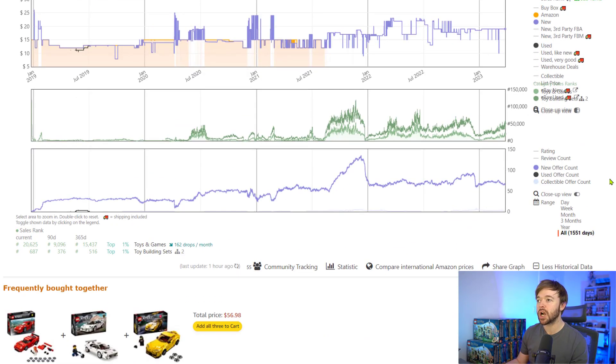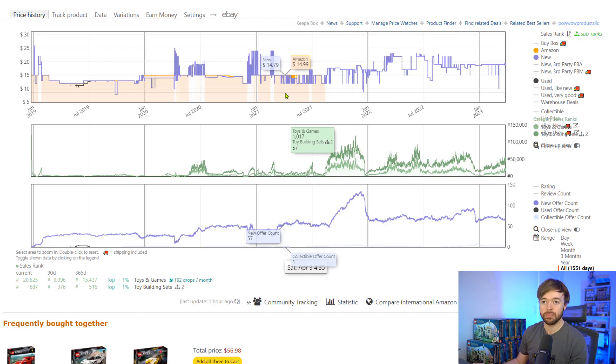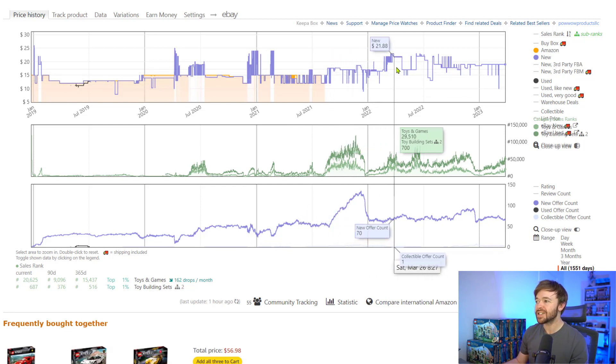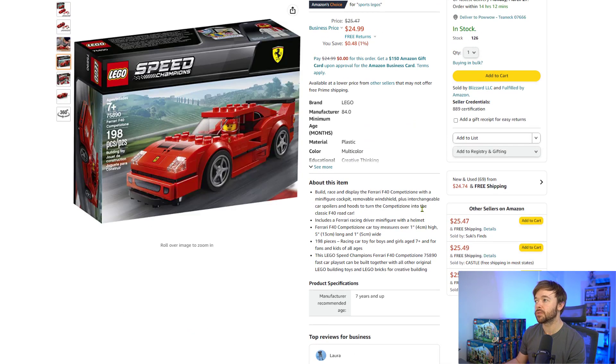Looking at the Keepa chart — the blue line shows price over time, and the beige-orange color indicates Amazon being in stock. We can see they sold out of stock in mid-2021, and since then the blue line, which is just the third-party resellers, hasn't gone very far. This is almost two years ago now, and we've had a very flat line on this set. As a LEGO investor, this is very poor performance. So $25 right now on the Ferrari F40.